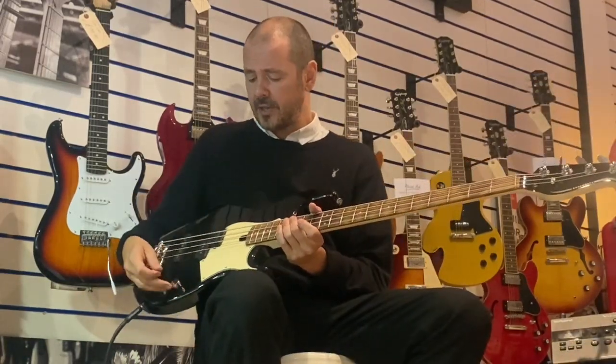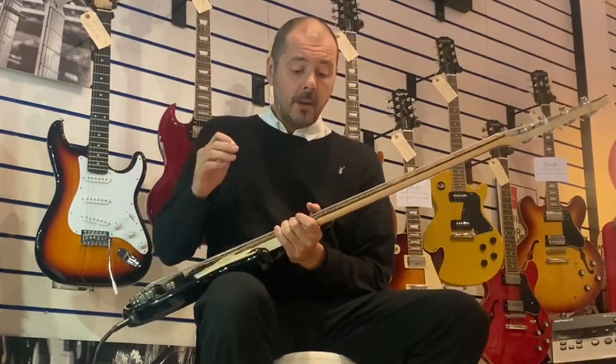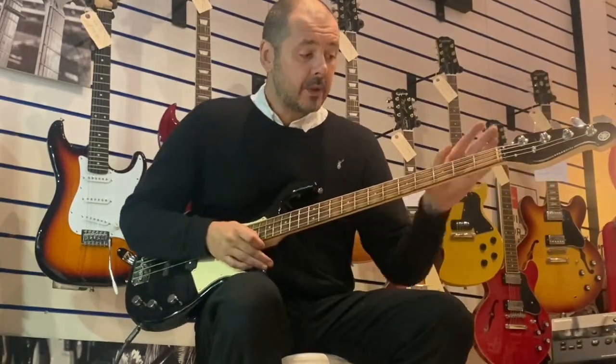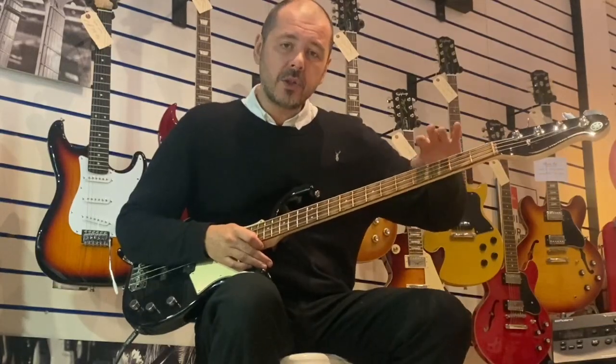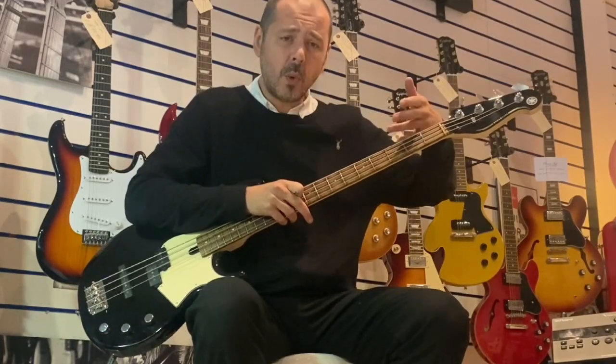We've got these YGD custom V5 pickups as well. It's ex-display, so it's been reduced. Basically it's been in the window. The neck has got a little bit of sun damage, mainly just here where the price ticket's been. What I've done is just cover that bit with masking tape.